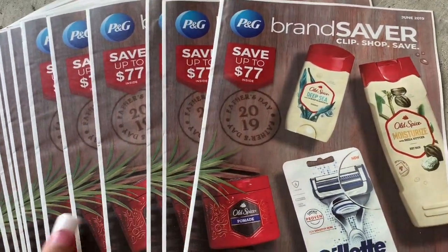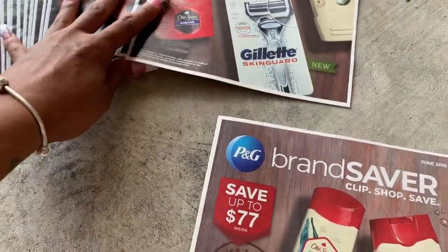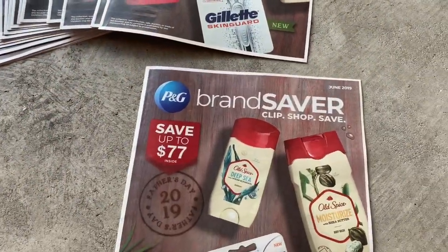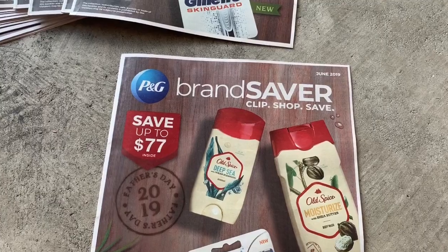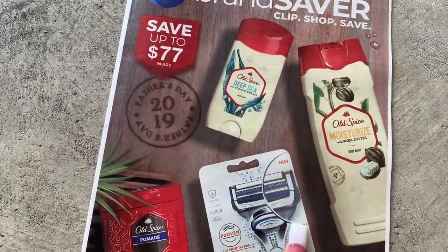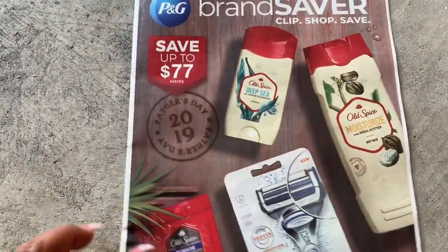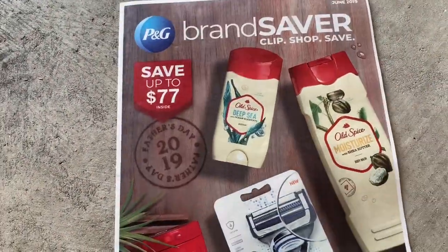Hey friends, welcome back. Did you guys all get P&G's today? When I originally looked up the inserts that were coming out before I called the person that I get my coupons from, it said that we weren't getting coupons today. We normally don't get coupons on holiday weekends, but I'm wondering if everybody got P&G's.